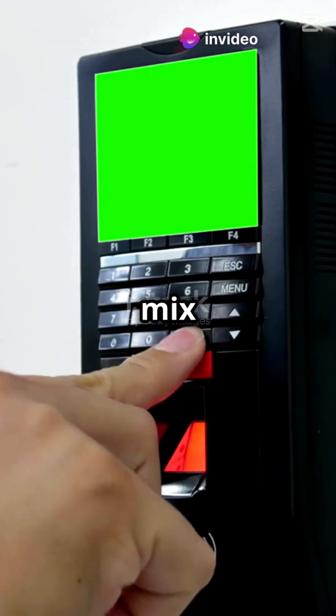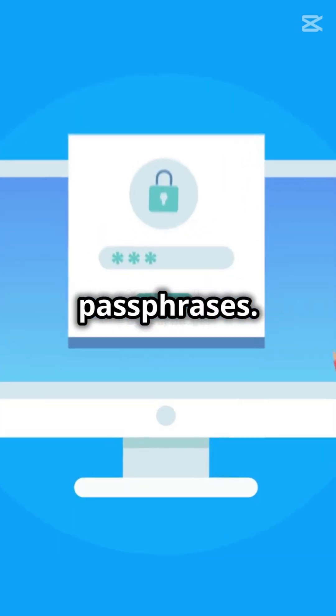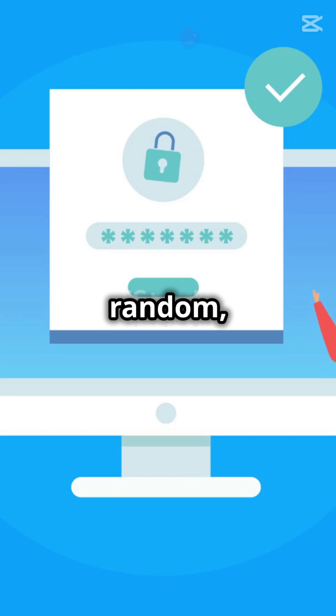For extra security, mix it up with uppercase, lowercase, numbers, and symbols. And consider passphrases — 'horse purple hat run bay.' Sounds random, but it's strong.